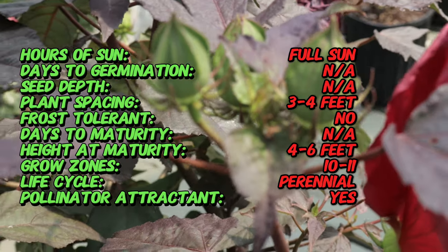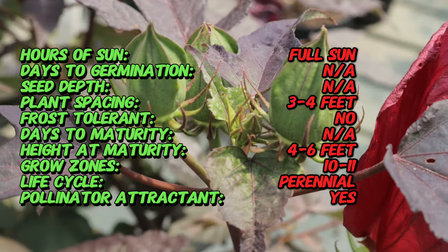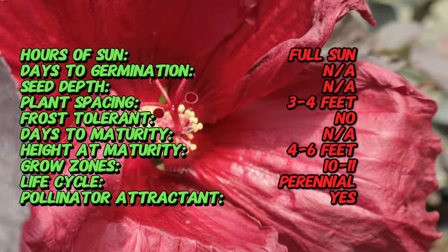It features large maple-like leaves that are dark green with a hint of burgundy. The true showstoppers are its flowers — masses of deep red blooms with a velvety texture that appear from midsummer to early fall.